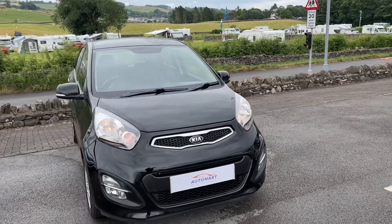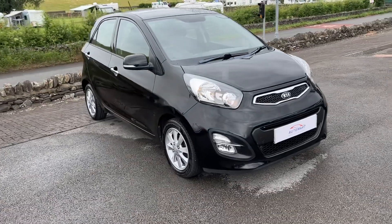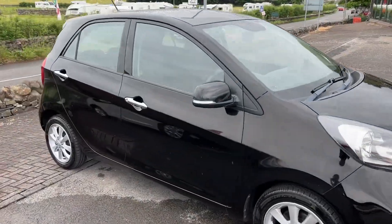Hello everyone and welcome to the Kendal Automart YouTube channel. My name is Sam, the Internet Specialist here.